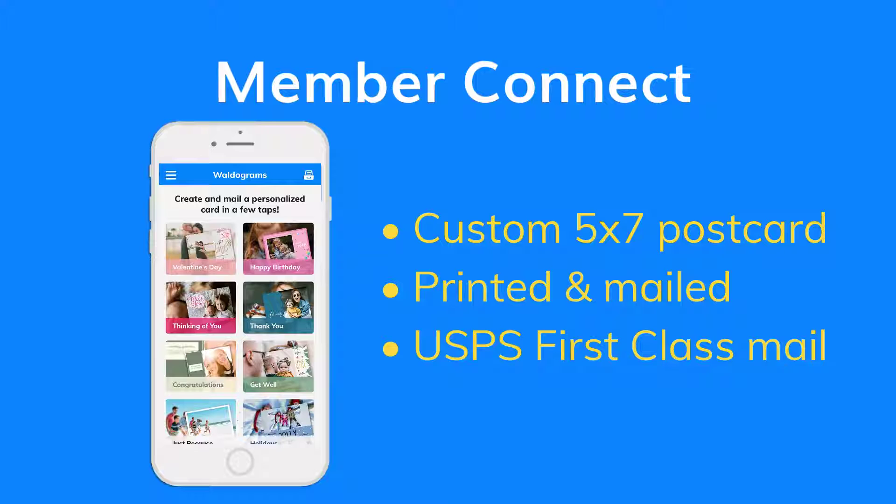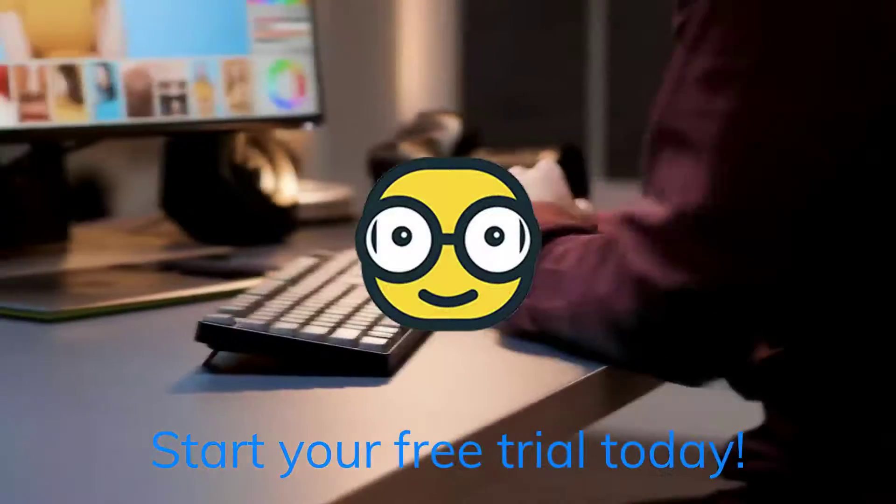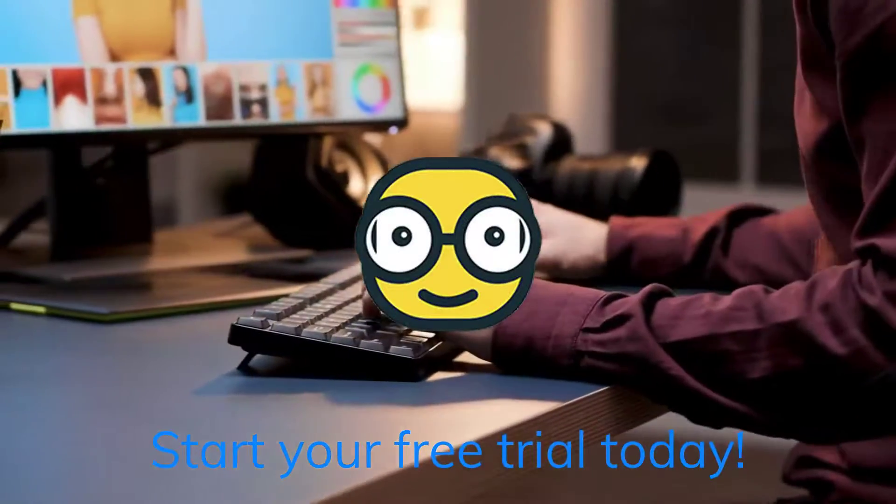And last but not least, meet the Waldogram — a greeting card product featuring over 100 design templates and accessible right from Member Connect or Photo Manager. Waldograms enable you to quickly send a personalized, two-sided, 5x7 card featuring a photo of the recipient, or to send bulk holiday cards for your entire community in just a few clicks. Want to market an upcoming event to past attendees? The Waldogram is perfect.